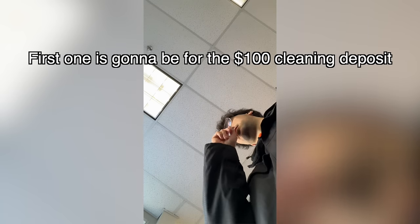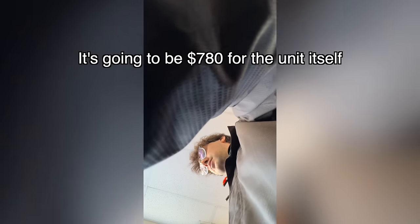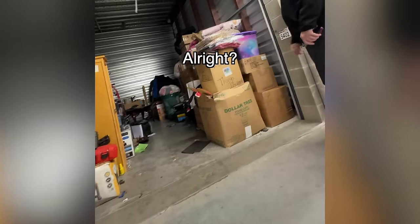Hi, how's it going? I won a storage auction here. Can I pay with a card? First payment is for the $100 deposit, and then $700 for the unit itself. All right, thank you so much.